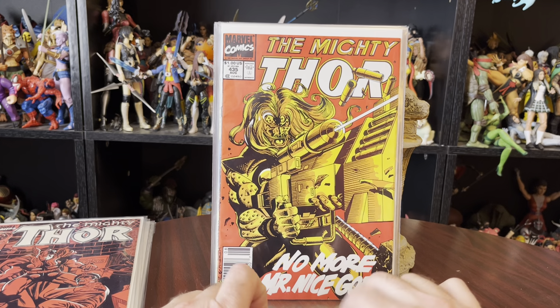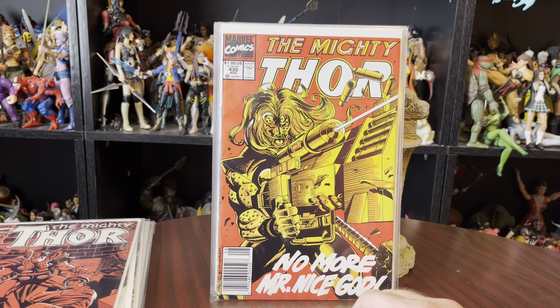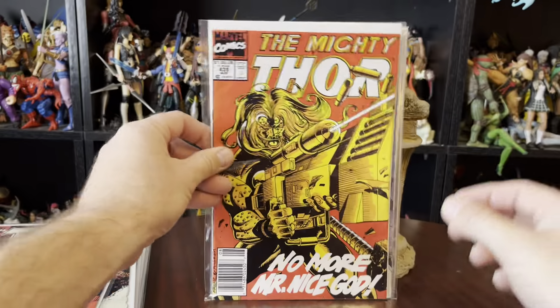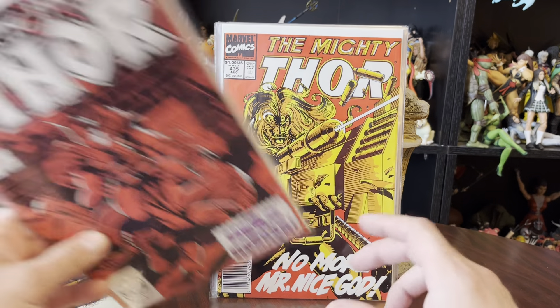The Mighty Thor. 'No More Mr. Nice God.' Issue 435. Swinging a big gun there. This looks like totally a 90s thing. Let's see if I can see it up in the corner — 91. Yep, need to say more.